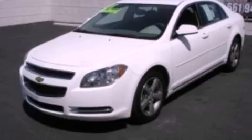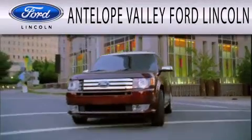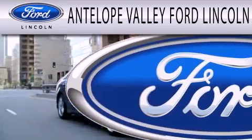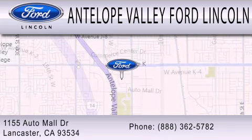Contact us today to schedule your opportunity to see this automobile in person. Antelope Valley Ford Lincoln is dedicated to doing everything possible to ensure that the experience you have selecting your next vehicle is as pleasant as possible. We are located at 1155 Auto Mall Drive in Lancaster.